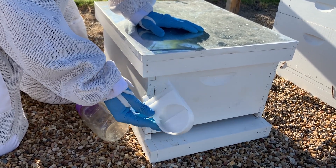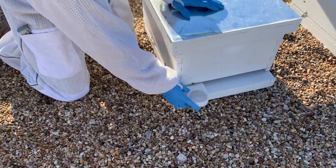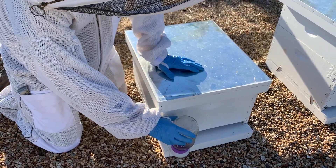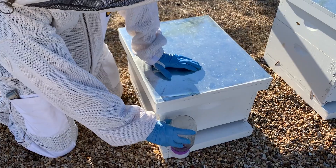If you see hundreds and hundreds of them, then I would recommend switching to an internal feeder. That can be one of the disadvantages of the feeder that fits on the entrance. So if there's an overwhelming number and they're preventing the bees from getting to the syrup, then you can switch to an internal feeder.